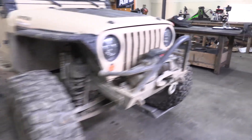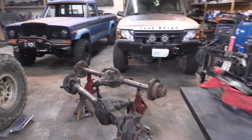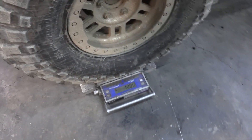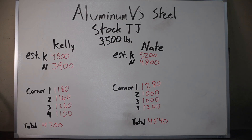Alright, my corner weights: 1,280 on the driver's front, 1,000, 1,000, and 1,260. That gives my Jeep a total of 4,540 pounds. We're both lightweight — and I am way lighter than I would have thought. I'm definitely surprised by that number as well. That is crazy.